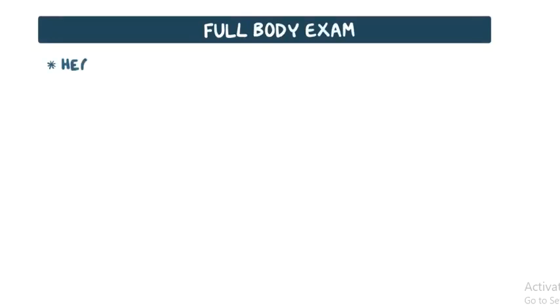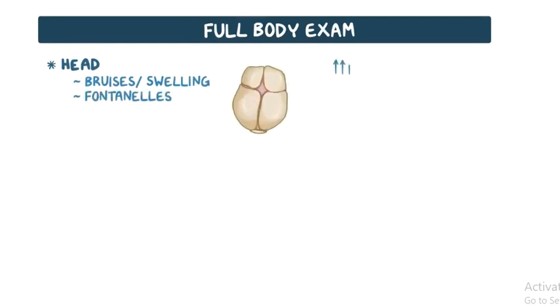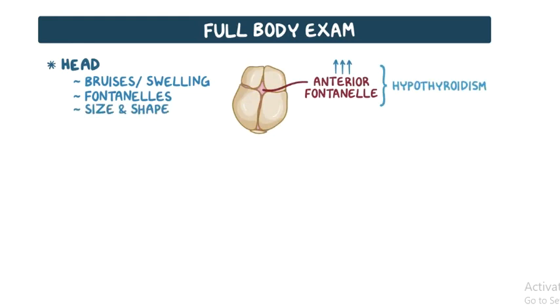The full body exam begins with the head, which is checked for any bruises or swelling post-delivery. The fontanelles are measured to detect any possible issue, like a large anterior fontanelle, which is a sign of hypothyroidism. The infant's head size and shape are inspected as well to detect congenital hydrocephalus.